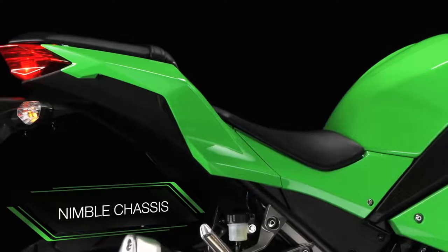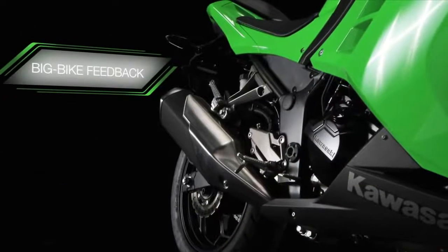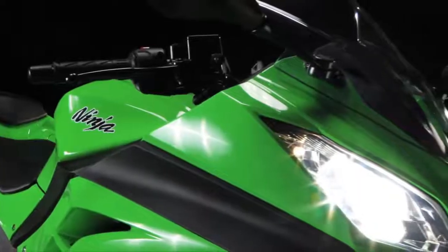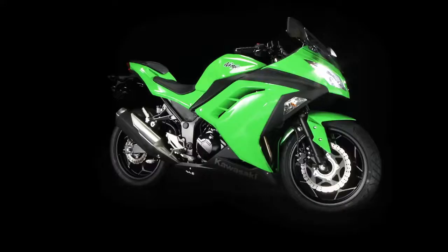Allied to a nimble chassis and just the right amount of big bike feedback from the gutsy willing engine — make no mistake, this little gem is built to stand out as your first real motorcycle.